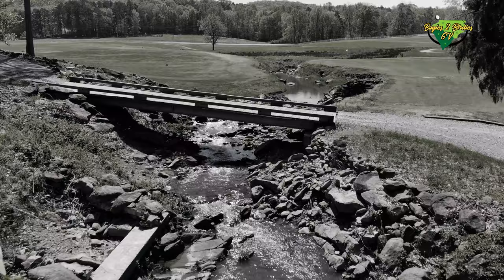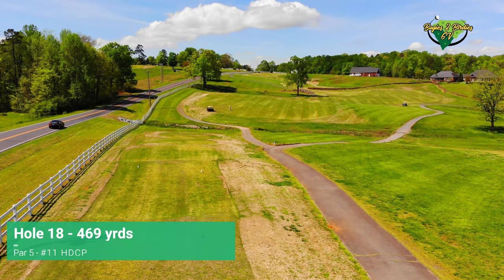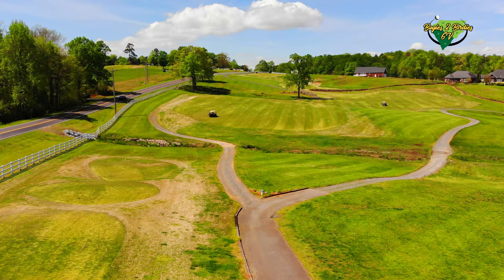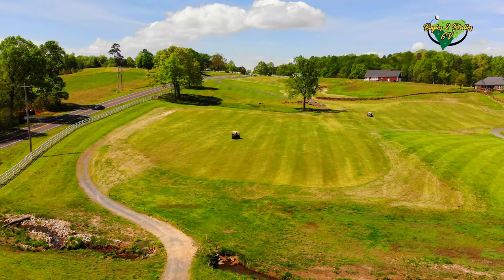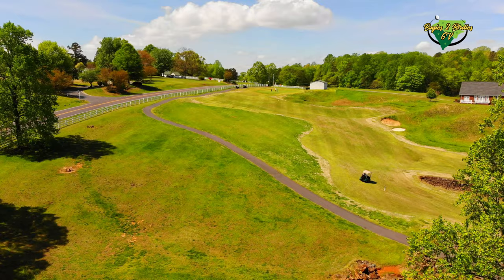Wrapping up the course video — you can see the conditions we dealt with. Overall it's a ton of fun to play here. The staff was really nice, very welcoming and helpful, and even the members I talked to on the course were super chill. I just look forward to seeing them improve and really hope they do, because I want to be a fan of this course and I'm sure I'll be back.